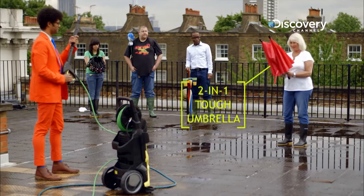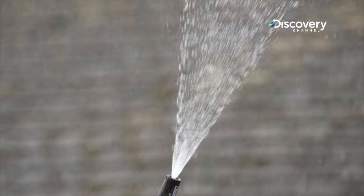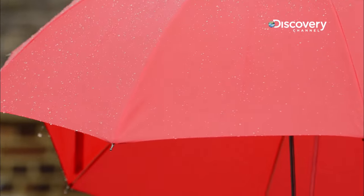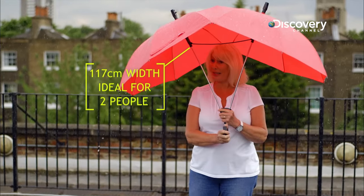Next, the retiree is using the two-in-one tough umbrella. How are you doing under there? Very well. I think it's very good. And it's pink.